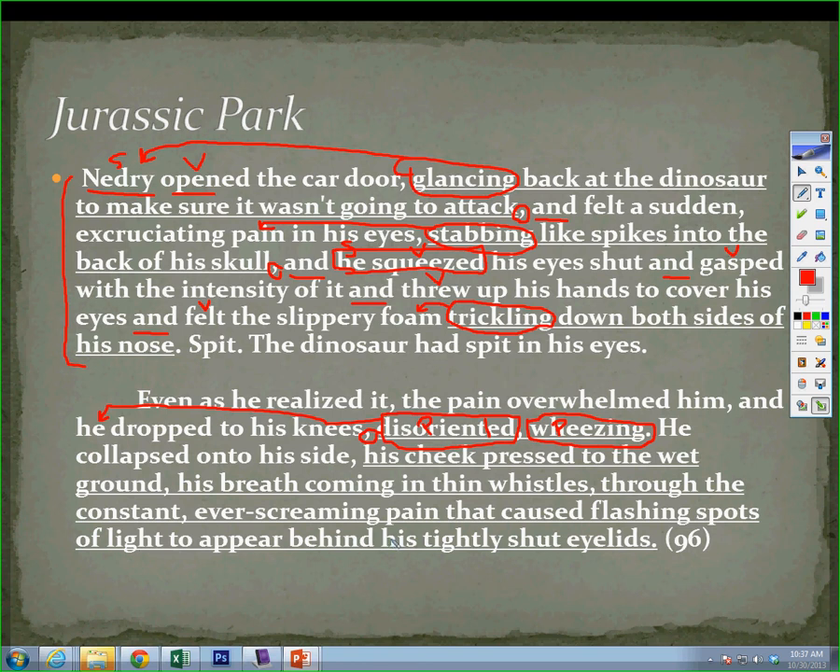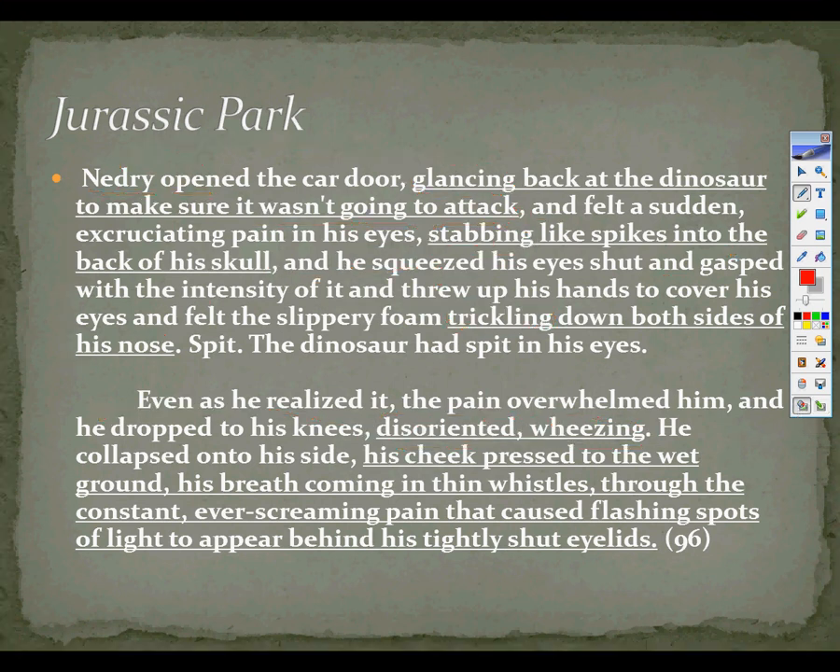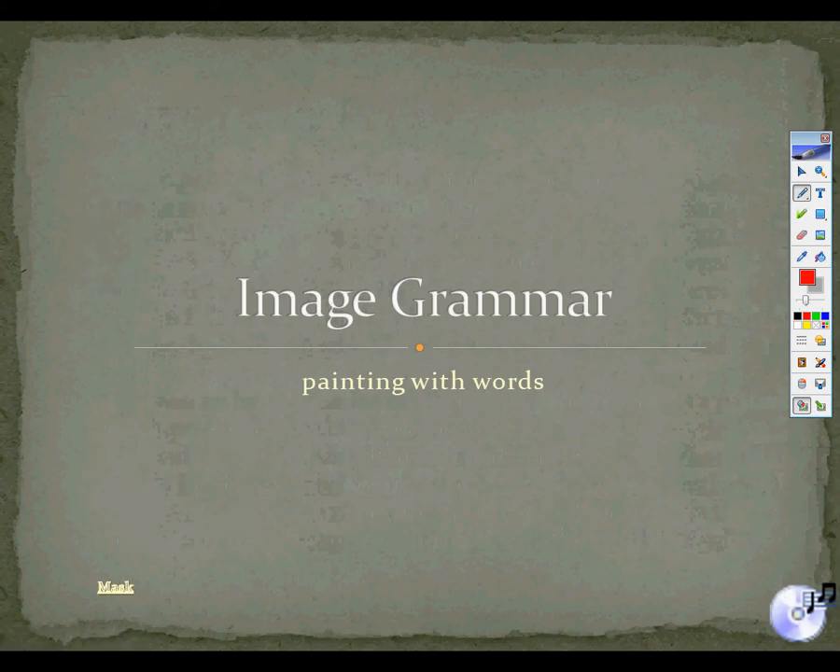So he collapsed on his side, and notice this last part of the sentence really adds the visual: "His cheek pressed to the wet ground, his breath coming in thin whistles, through the constant, ever-screaming pain that caused flashing spots of light to appear behind his tightly shut eyelids." We do all of this in two paragraphs with all this description, all these ideas. If you actually watch the video clip, you'll notice that it takes probably about ten minutes to play the clip and do all this, and it still doesn't do the same justice that these two paragraphs do. Quite obviously, writers that use image grammar are more descriptive, more vivid, they add more action. The reason for image grammar is to add more excitement, more imagery to the writing.